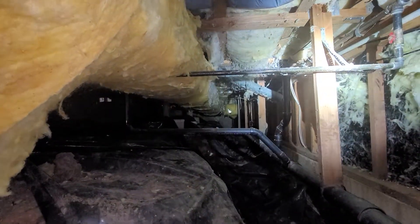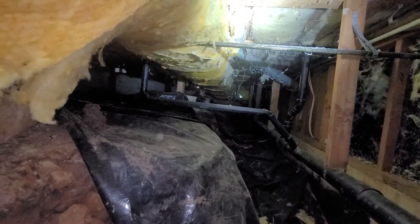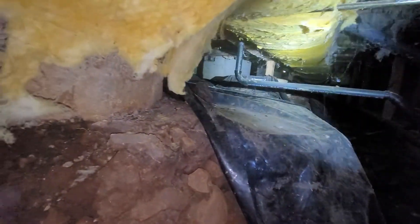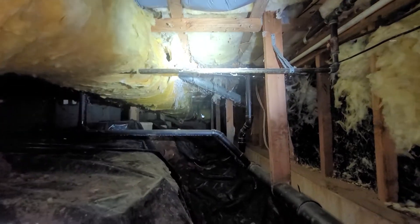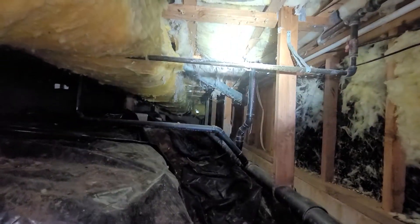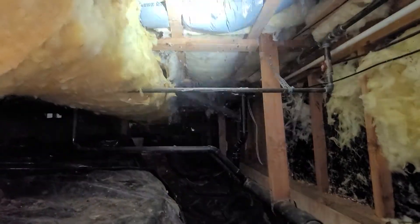A number of minor to moderate reportable challenges were found in this crawlspace and one potentially severe challenge. We'll do our best to detail those challenges here. The first challenge is that we have a dryer vent which appears to be at least historically venting to the crawlspace. A fair amount of dryer lint has accumulated at the area adjacent to and in front of that space.